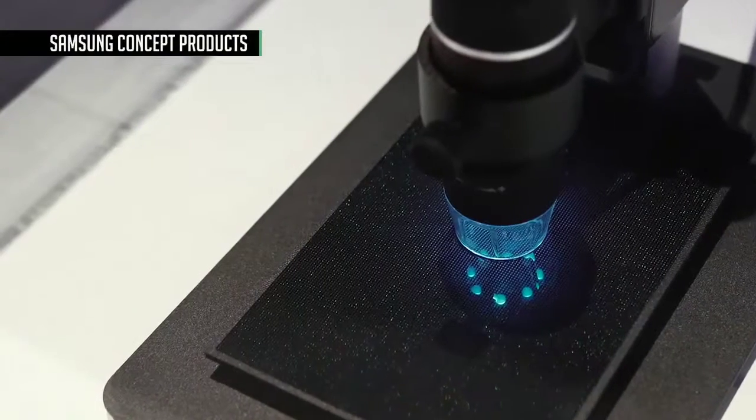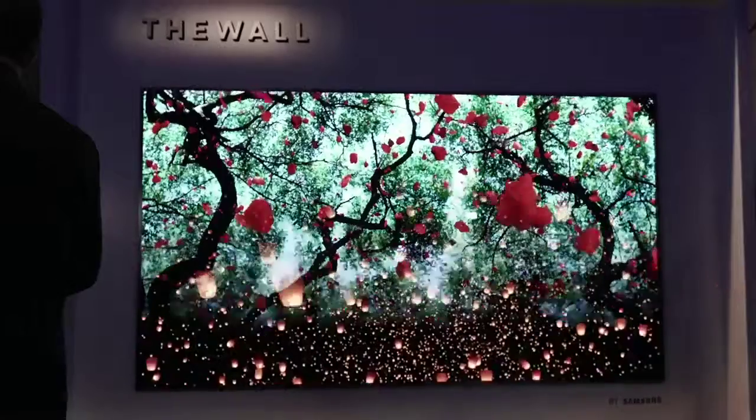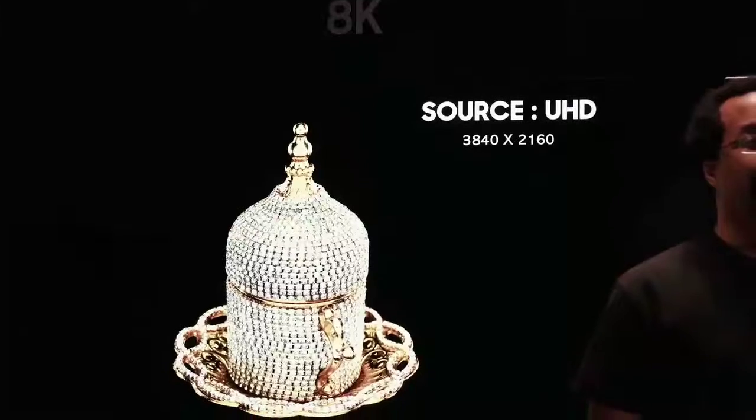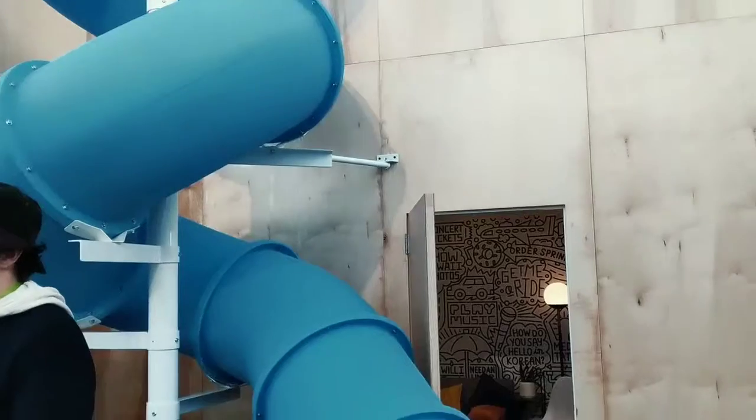Samsung showed off a ton of concept products this year, including micro-LED technology and even a modular TV system they're calling The Wall. Even though this wasn't the Galaxy S9, we're happy to see some other things that Samsung's doing these days.